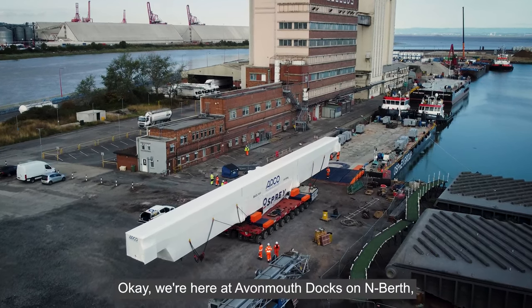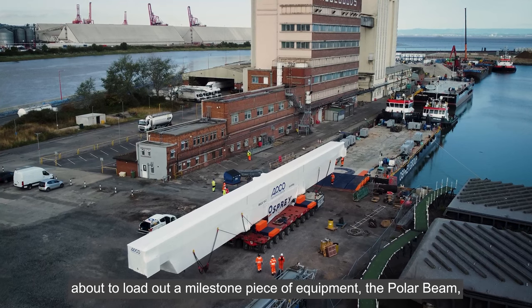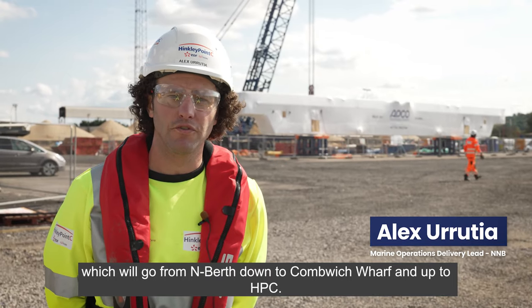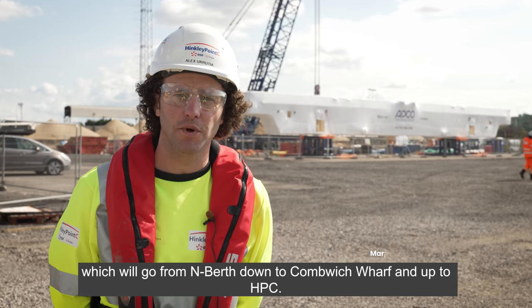We're here at Avonmouth Docks on Enberth, about to load out a milestone piece of equipment — the polar beam — which will go from Enberth down to Cummings Wharf and up to HPC.